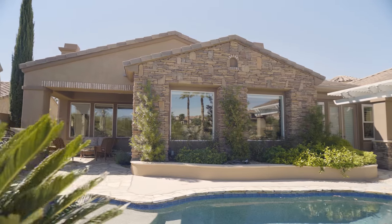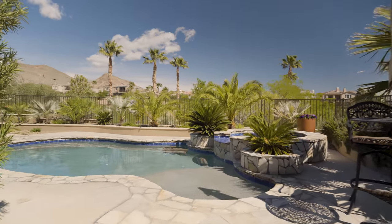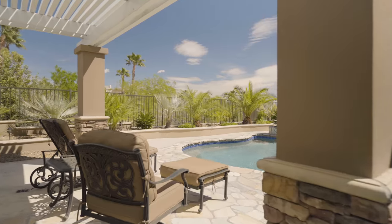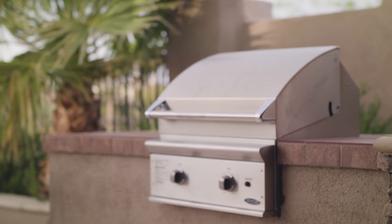The backyard is an entertainer's dream, with a stunning view of the golf course below, but with enough privacy for private swimming and afternoon barbecues, powered by your built-in grill.